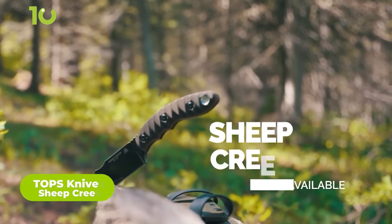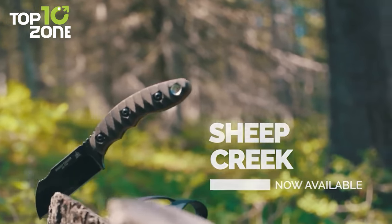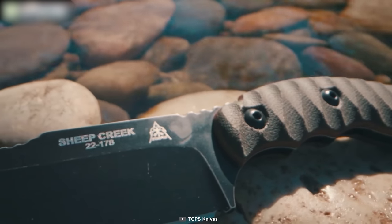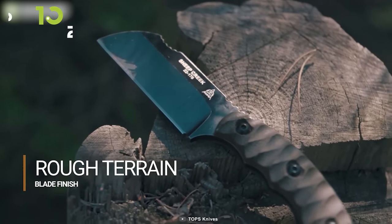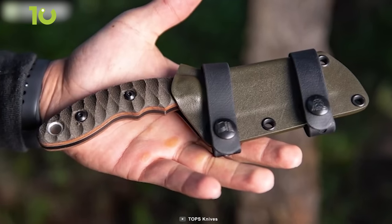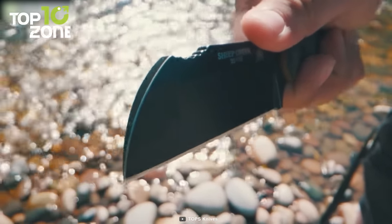Now here we have the Sheepcreep, a versatile fixed blade knife designed by Dylan Waters and made by Top9s. It is perfect for outdoor activities that require a reliable cutting tool. The blade, made from 154cm steel, is 3.75 inches long and has a wharncliffe shape, making it an excellent slicer. This blade also features a unique rough terrain coating that gives it an eye-catching look. The handle, made from micarta with texture for grip, is comfortable for all-day use. The knife also comes with a kydex sheath for easy everyday carry. The Sheepcreep is small enough for EDC, but big enough for camping and other outdoor tasks.